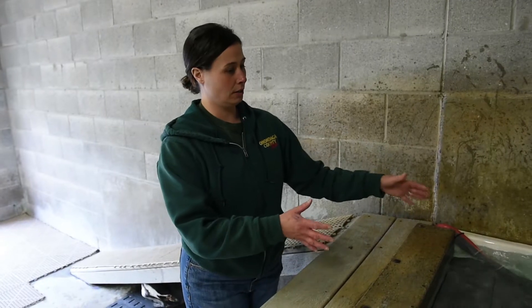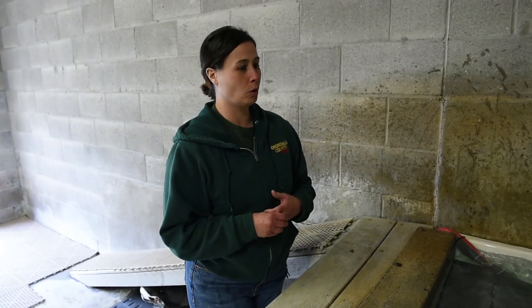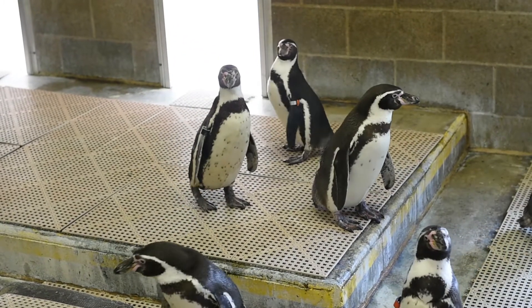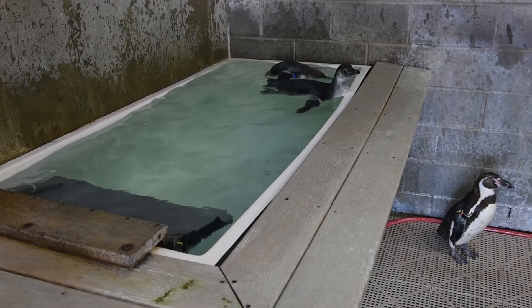We just set them on the edge here and onto the step, just to get them used to the cold water and what it feels like, so they can see all the things that are in the room around them. And we just stand there as they get acclimated to the water.